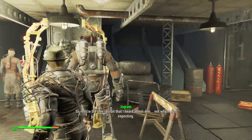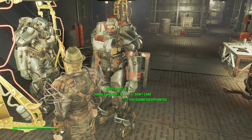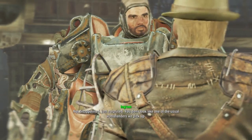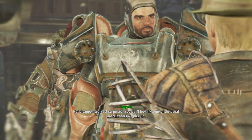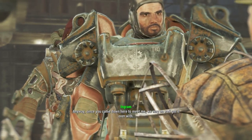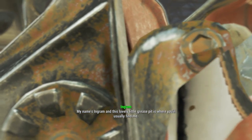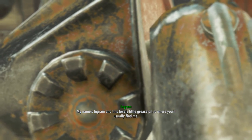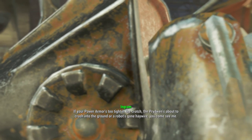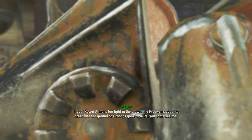So, the recruit I heard about. Not what I was expecting — you're the one who decided to kick your way through up there. You sound disappointed. Not disappointed, just surprised. You don't look like one of the usual wastelanders we pick up. Anyway, since you came down here to meet me, we may as well get it over with. My name's Ingram, and this lovely little grease pit is where you'll usually find me. If your power armor is too tight in the crotch, the Prydwen's about to crash into the ground, or a robot's gone haywire, you come see me.